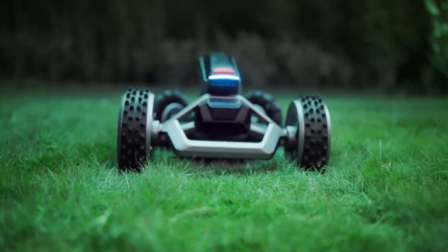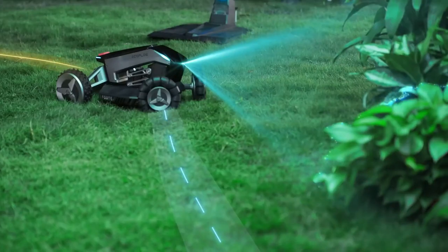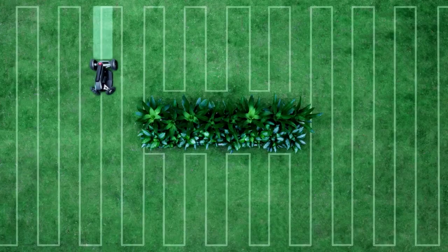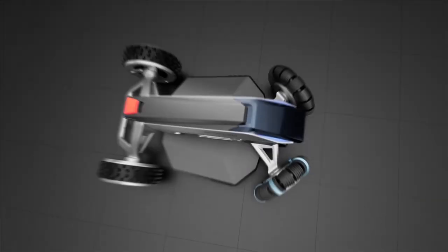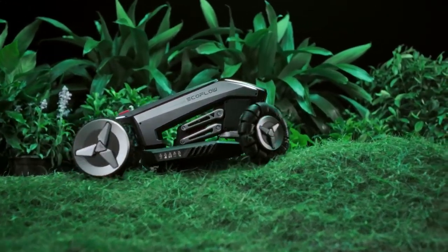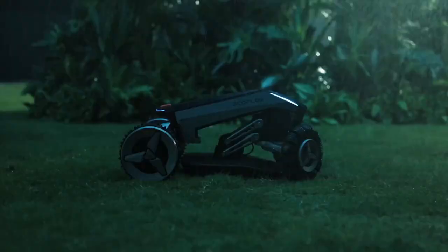Equipped with sharp blades powered by an electric motor, the mower efficiently trims grass to an even height, promoting healthy lawn growth while reducing manual labor. One of the key highlights of the EcoFlow Blade Robotic is its autonomous operation — using advanced sensors and GPS technology, the mower can map out the lawn area.